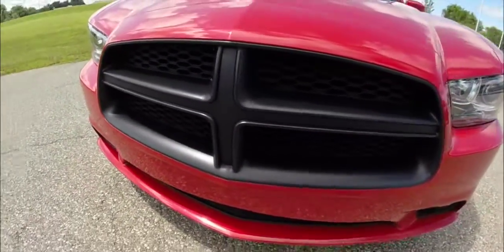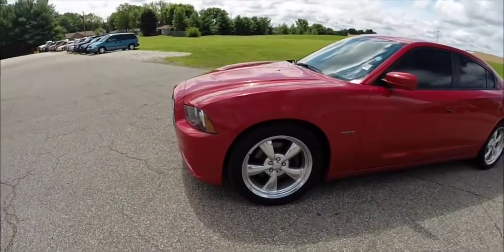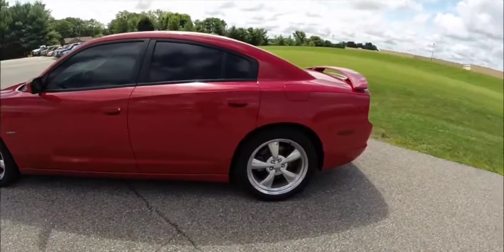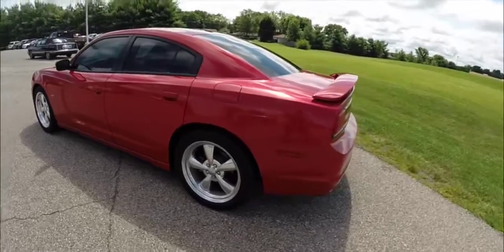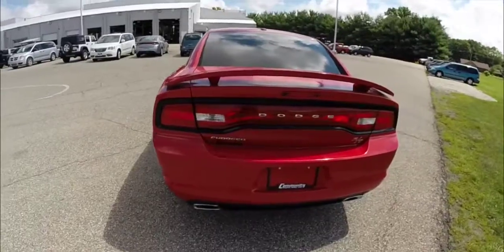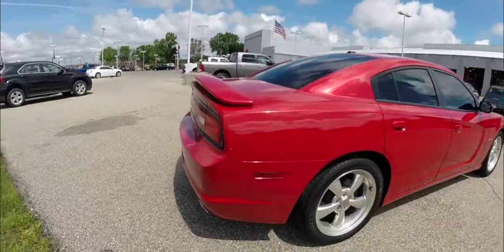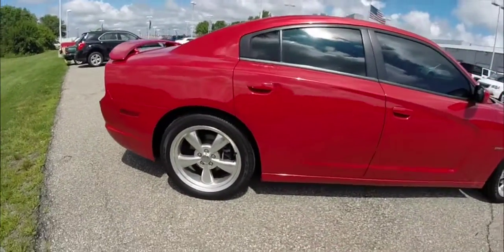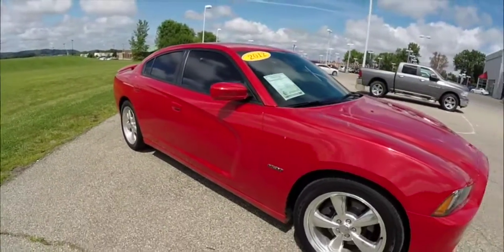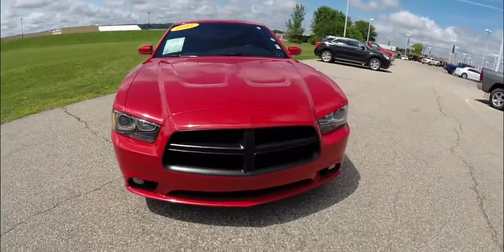This Charger is painted in Redline 3 pearl coat metallic. It has the black premium leather and suede seats, and is powered by a 5.7 liter Hemi V8 engine with a 5-speed Autostick automatic transmission. This vehicle has a reverse camera, the smart key access system, sunroof, optional 20 inch aluminum wheels, and xenon headlamps with the iconic blacked out Charger front grill.